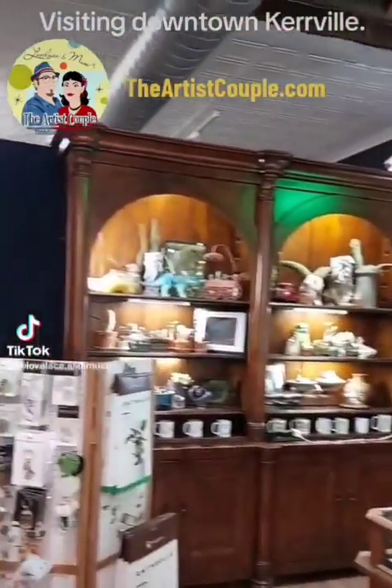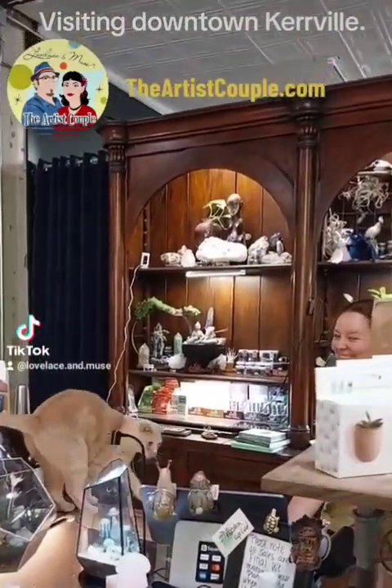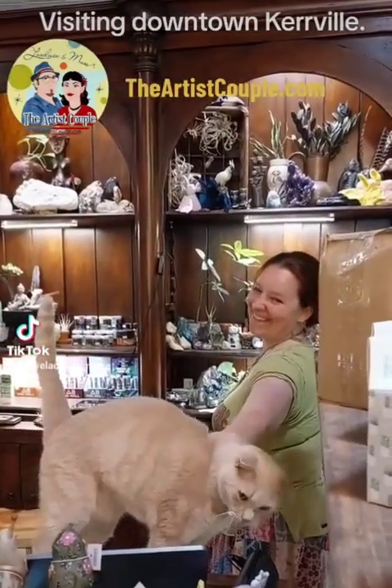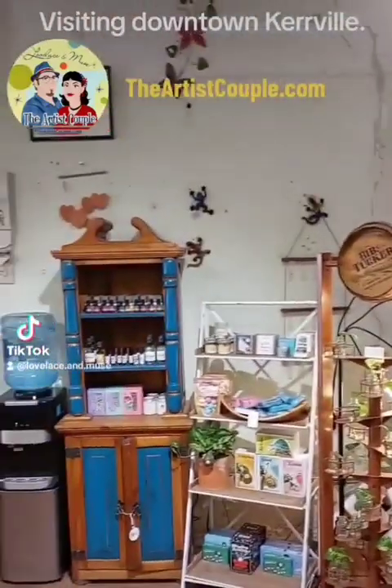We have lots of artisan made goods and lots of kitties helping at the register. We highly recommend coming down to Flora and just hitting this strip. We'll show you some other places in just a second.